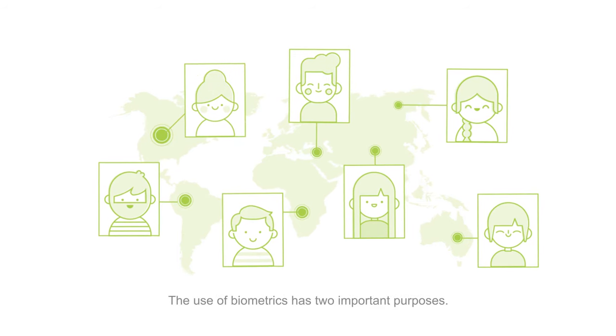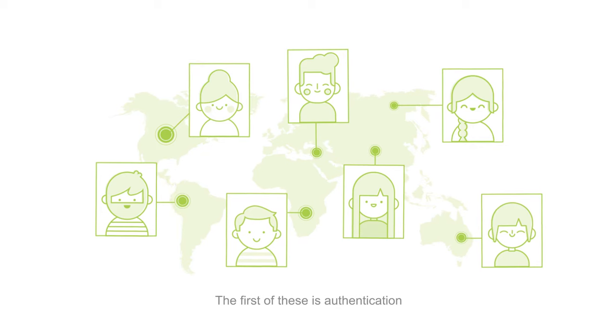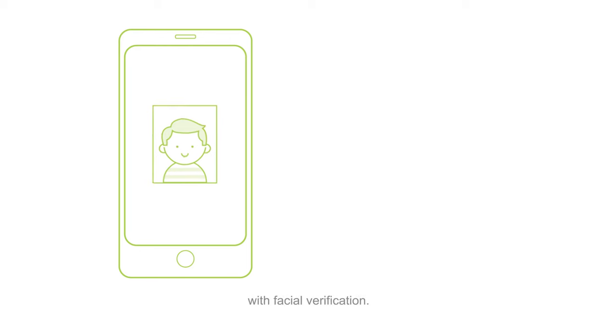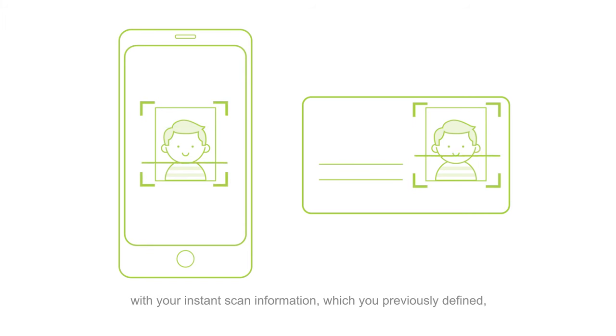The use of biometrics has two important purposes: the first is authentication and the second is identification. For example, if you want to enter your bank account with facial verification, the system will match your face data with your instant scan and will only open your bank account if your face information is correct. This is called authentication.